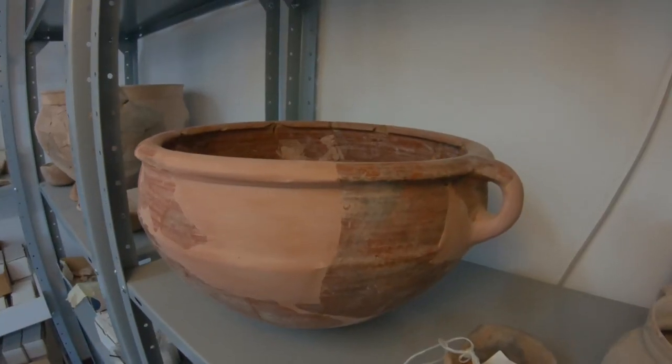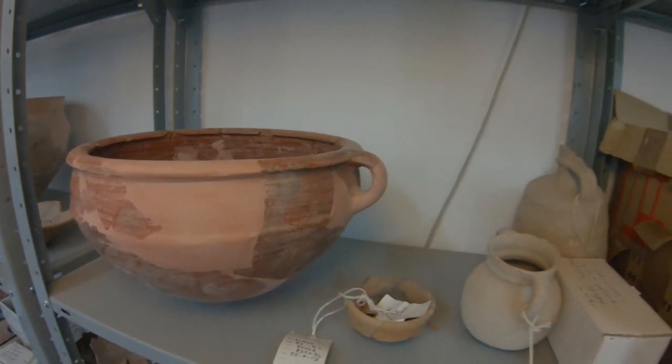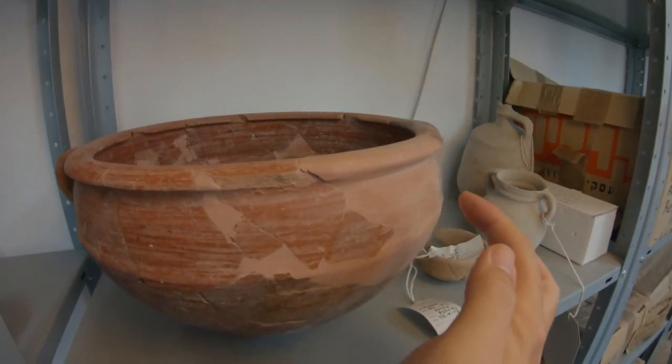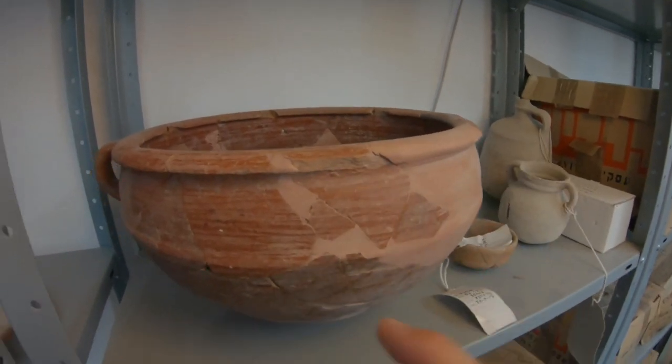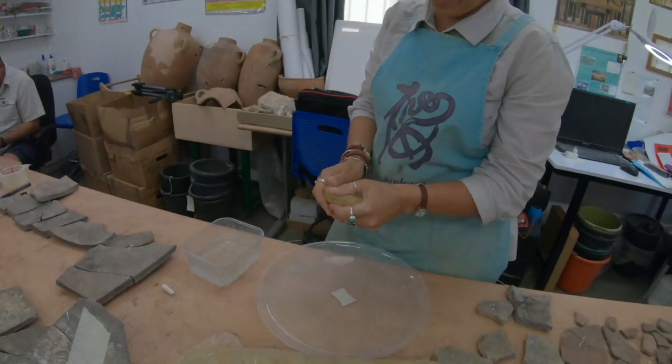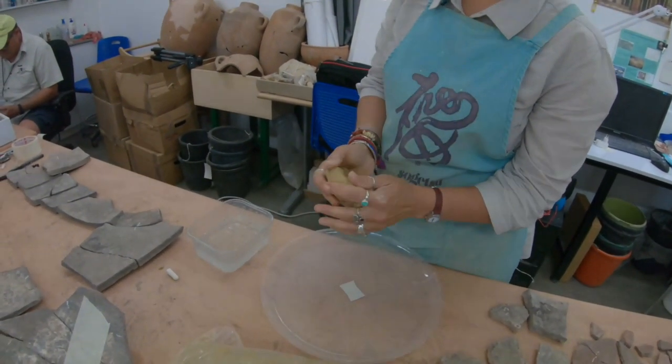So remember this is the kind of pottery that would have been around at the time of David. This burnished look — this is a reconstruction, you can see — but this kind of rubbed, burnished pottery.